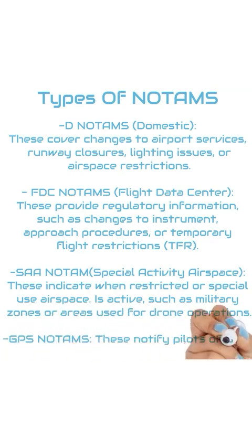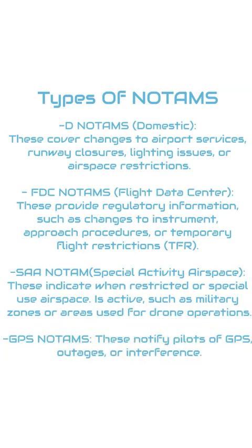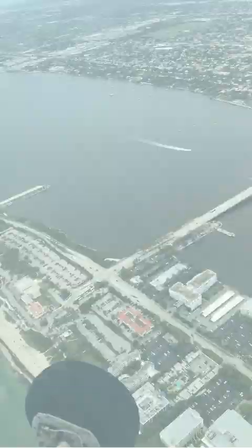GPS NOTAMs. These notify pilots of GPS outages or interference, especially important if you're relying on GPS for navigation.